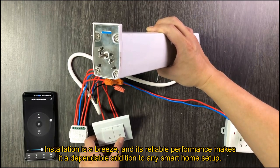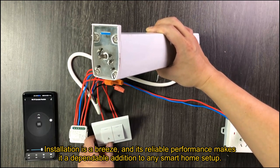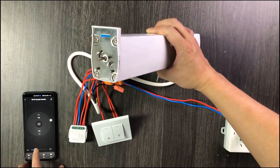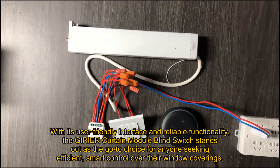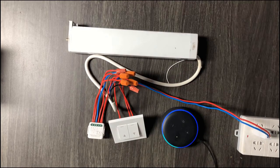Installation is a breeze, and its reliable performance makes it a dependable addition to any smart home setup. With its user-friendly interface and reliable functionality, the Gyrior Curtain Module Blind Switch stands out as the go-to choice for anyone seeking efficient, smart control over their window coverings.